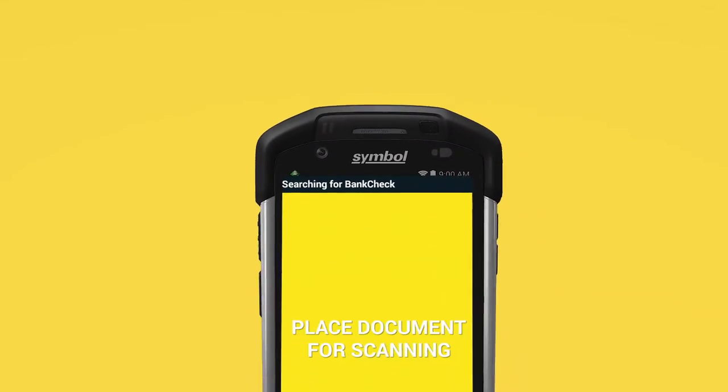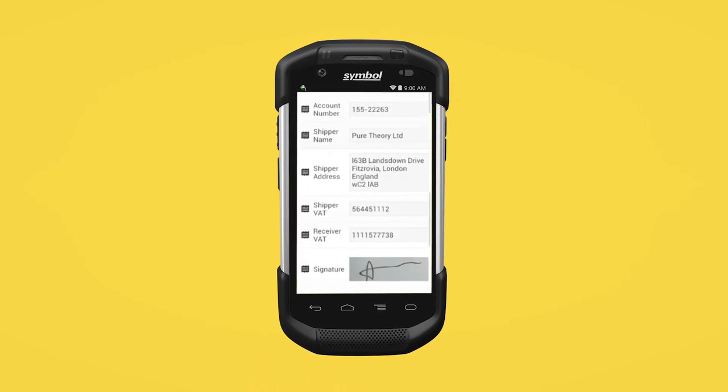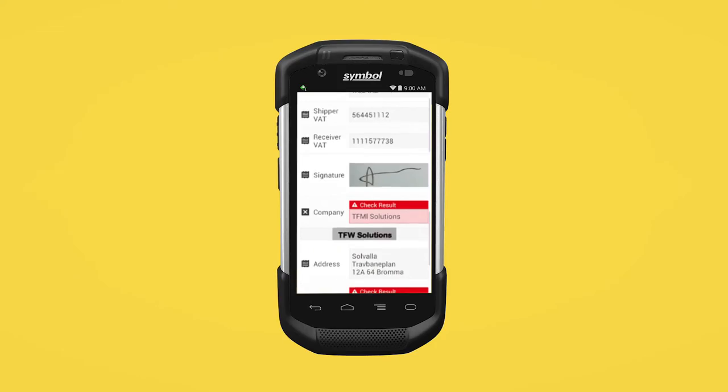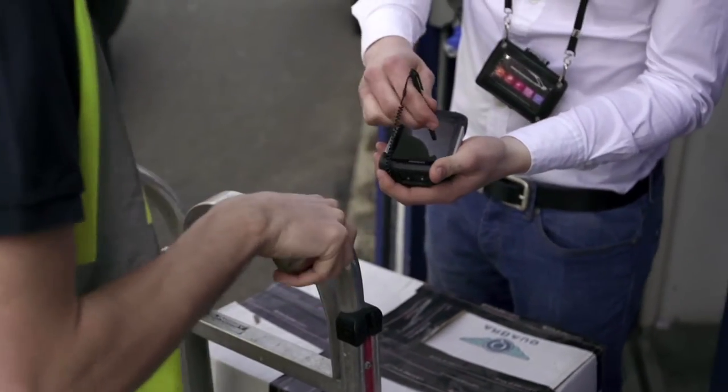Enabling your business applications to fully and accurately populate, ensuring all the information is processed and available in real time. No more delays in data visibility. No more wasted time or effort.